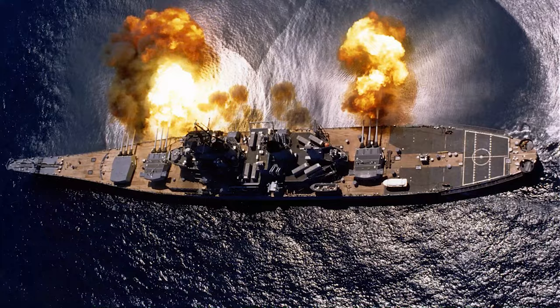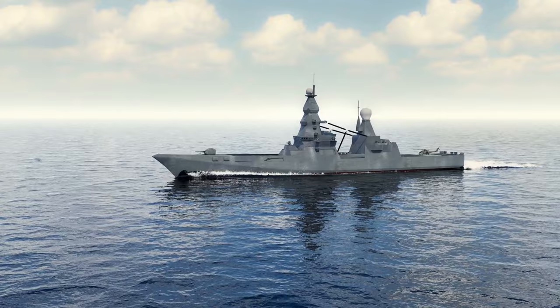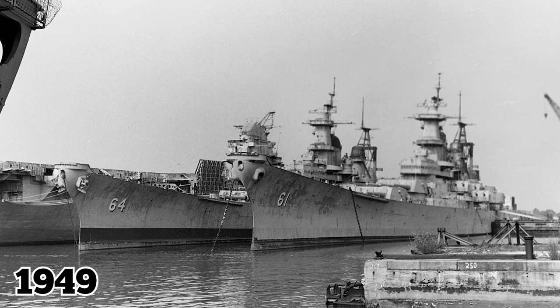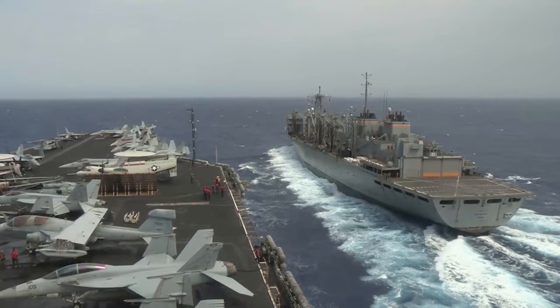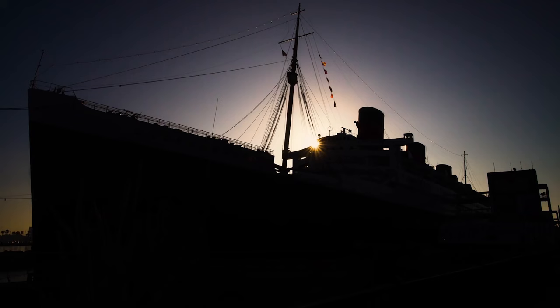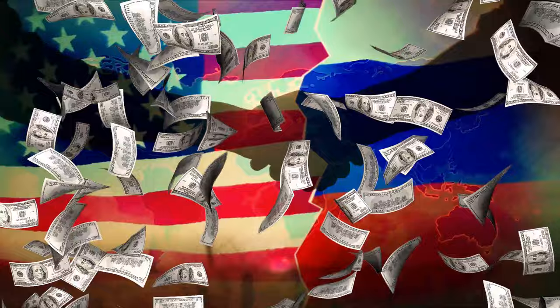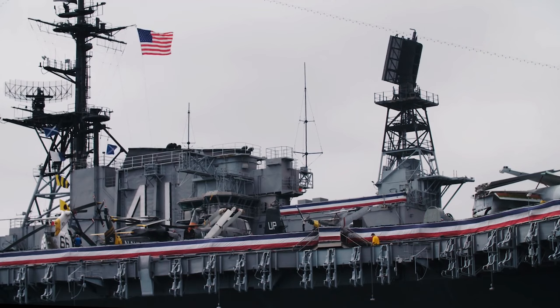After that, the USS Iowa served primarily in the Pacific arena. She performed incredibly well in battle, earning 11 service stars throughout her career. The ship was decommissioned for the first time in 1949, only to be recommissioned two years later in 1951 during the Korean War. She was decommissioned again in 1958, but re-entered service for the final time in 1984 when she underwent naval gunfire support qualifications and refresher training. The Iowa was retired for good in 1990 as the Soviet Union collapsed. Russia became less of a perceived threat to the US and to the West in general, and America downsized its military budget accordingly. Today, the ship operates as a floating museum off the southern coast of California.